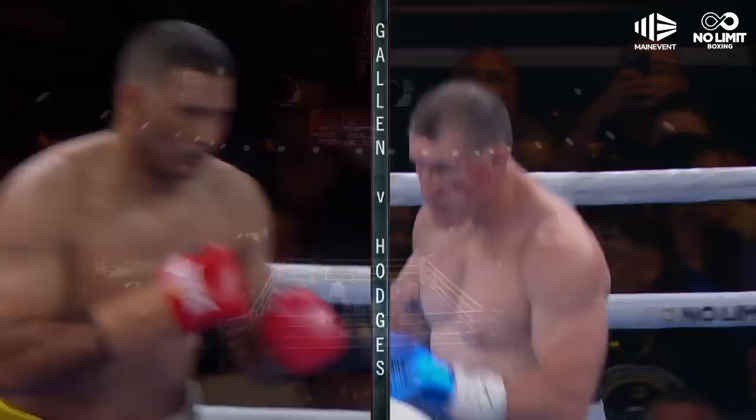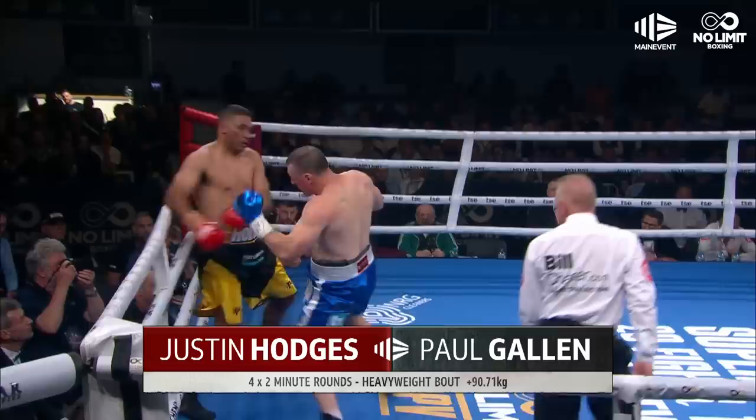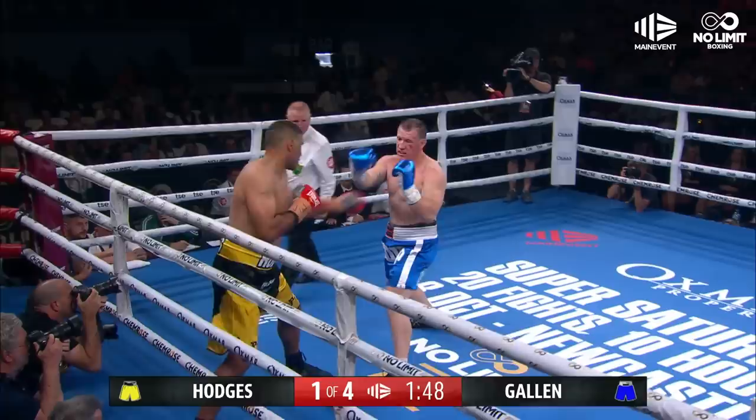Gallen v Hodges — the fight we've been waiting for. Ben Zaman in commentary alongside Jeff Benick and Ben Hannon is here as well, as they go toe-to-toe in the early stages of this opening round.